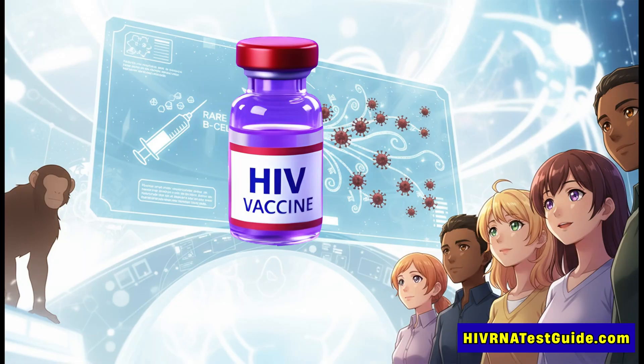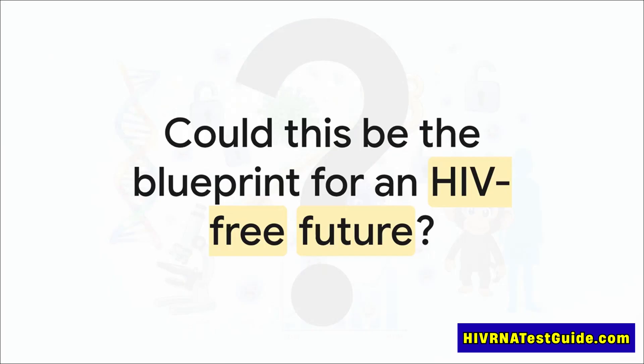So the big takeaway is this: the whole master key strategy is no longer just a cool theory. It's now a demonstrated working model in a primate very closely related to us. This gives us a vital proof of concept and, for the first time, a truly promising blueprint for what an effective human HIV vaccine could look like. Now, there's still a long road ahead — we need human trials and a lot more research. But this study is, without a doubt, one of the most significant and hopeful steps forward in a very long fight, giving us a powerful new blueprint for what an HIV-free future might finally look like.